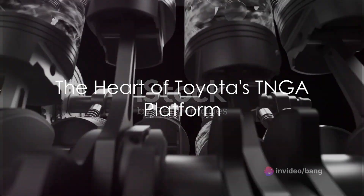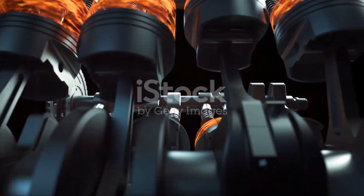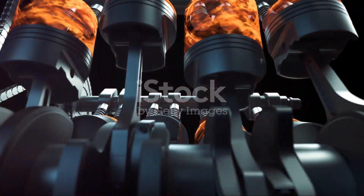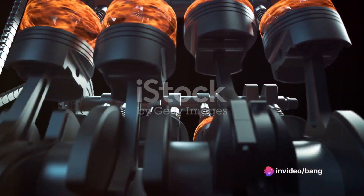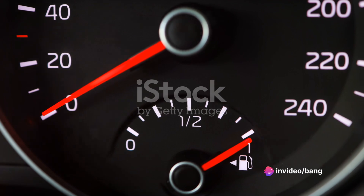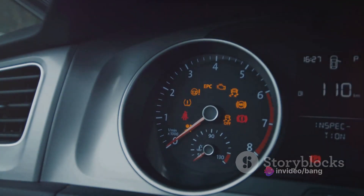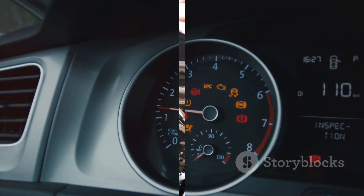The Dynamic Force Engine is the heart of Toyota's TNGA platform, a revolutionary approach to car building that prioritizes driving excitement and environmental responsibility. This engine isn't just about raw power — it's about delivering that power with incredible efficiency, making every drop of fuel count.